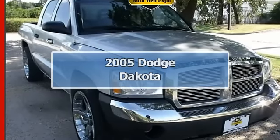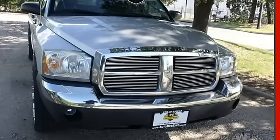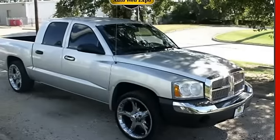Financing available as low as 2.59% WACC. This Dakota has a great powertrain and a very comfortable interior. It has a clean title in Carfax, and is being offered with automatic transmission at a great discounted price.